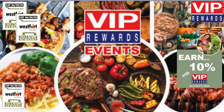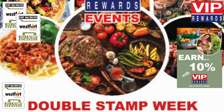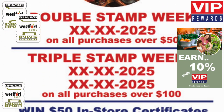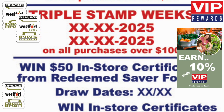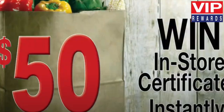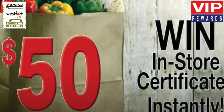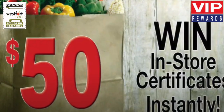Look for double stamp week on all purchases over $50, and triple stamp week on purchases over $100. That's up to a 10% reward. Win in-store certificates instantly — just check the back of your stamps to win, or enter from our monthly draws from redeemed saver folders.